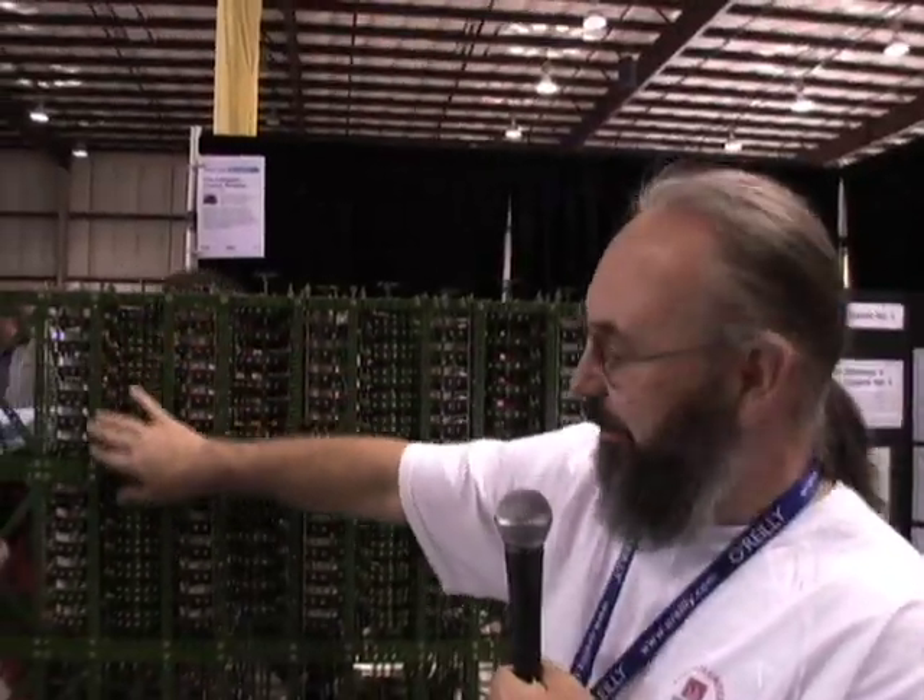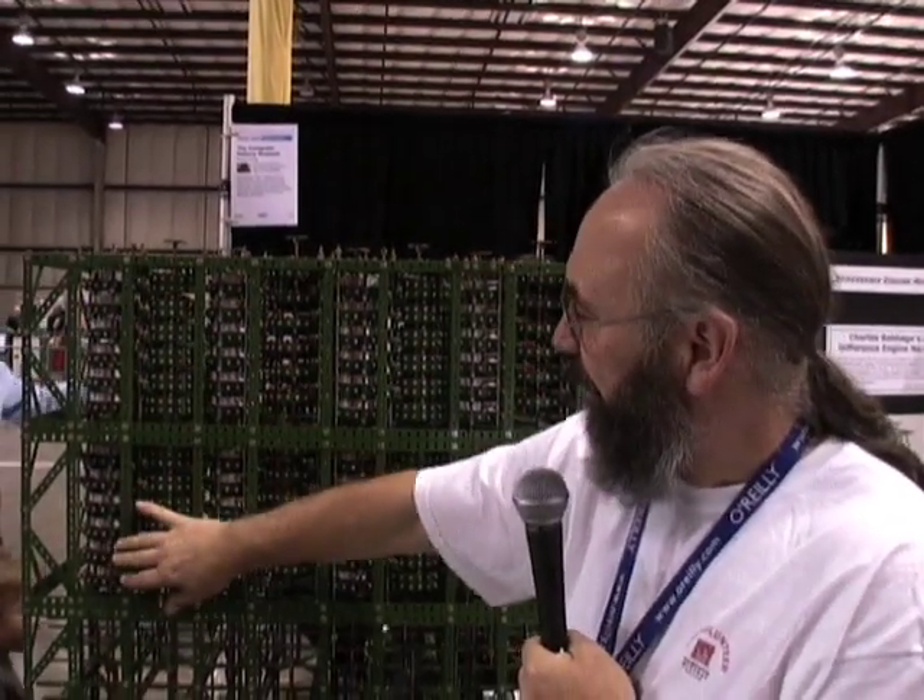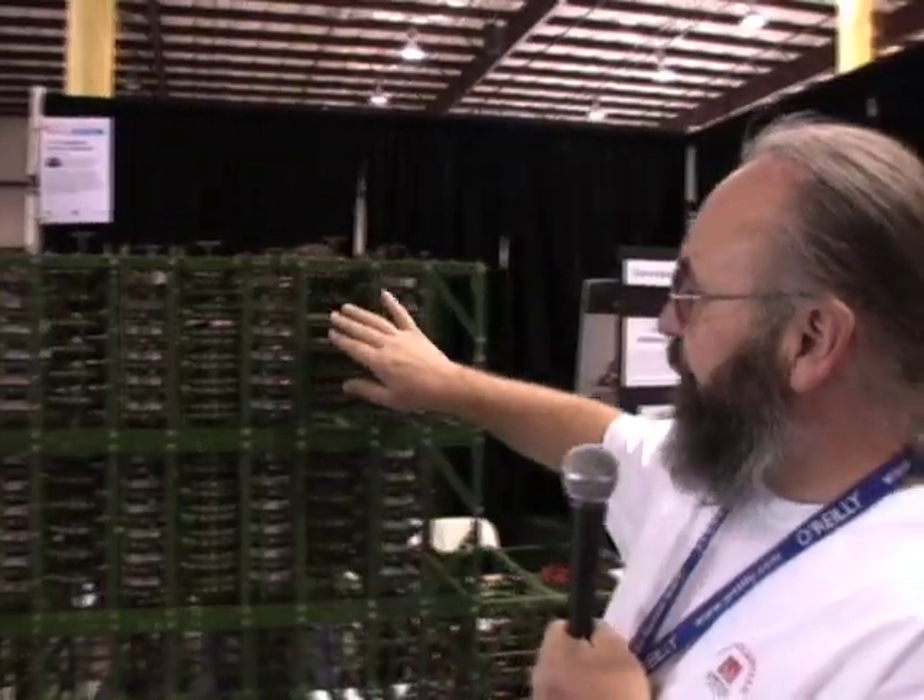The numbers are represented on the columns, most significant digit at the top. This is the result column, and then there are four difference columns: 1, 2, 3, 4.